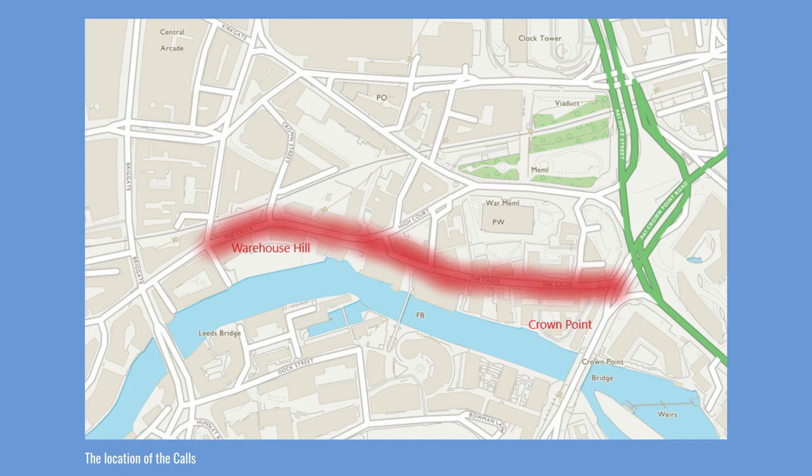The road then runs gently down to its eastern terminus at Crown Point, close to Crown Point Bridge. The route has been adapted to allow a new section, called High Court, to join it. But as we shall see, this isn't the first alteration that the Calls have experienced.